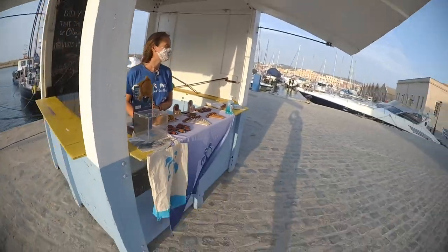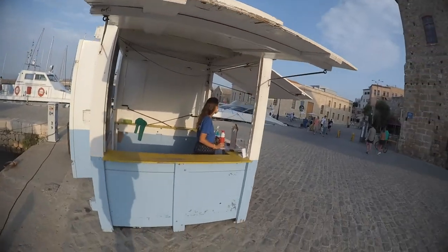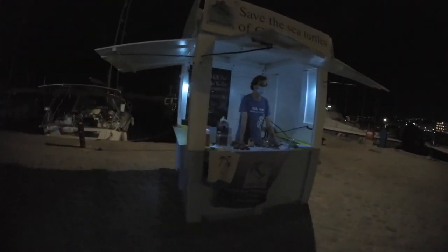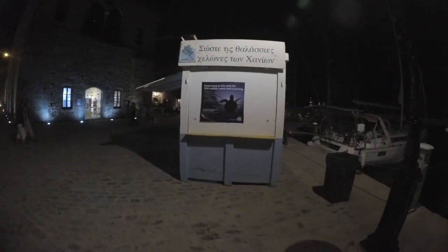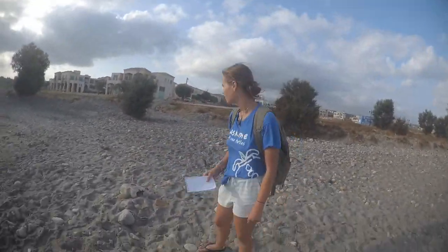Hania is the second largest nesting area in Crete, and on top of that I'm just going to be explaining a bit more about what the charity do in general and what their goals for sea turtles in the Mediterranean are. I'm going to start off with a morning survey I did with my friend Zona — she's a returning volunteer who comes from the Netherlands and also has previously worked in Archelon's Sea Turtle Rescue Centre in Athens.